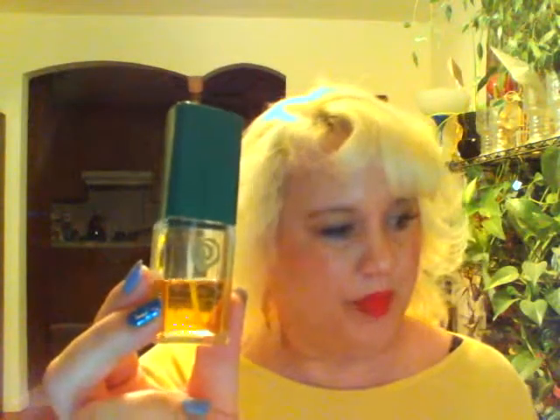The first one is called Innisfree, and this is from a perfume company out of Ireland called Fragrance of Ireland. I bought this about eight years ago in San Francisco — I think it might have been down by Fisherman's Wharf. I found this little store there, though I'm not quite sure.